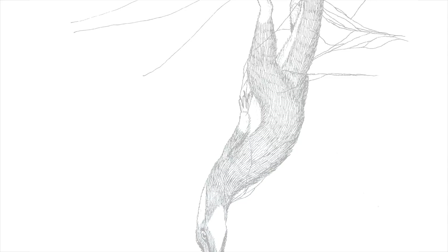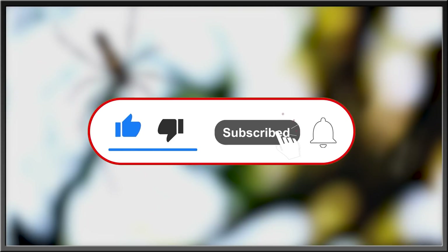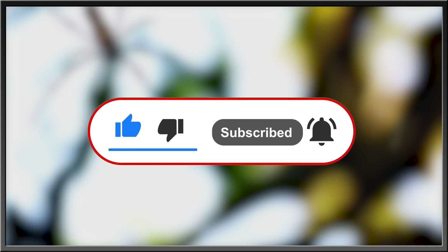Hopefully more fossils of these guys will be found in time. For more interesting stories about nature, the history of life, or what goes bump in the night, subscribe, hit the bell icon for updates, like this video, and drop a comment in the comment section below. Thanks for watching.